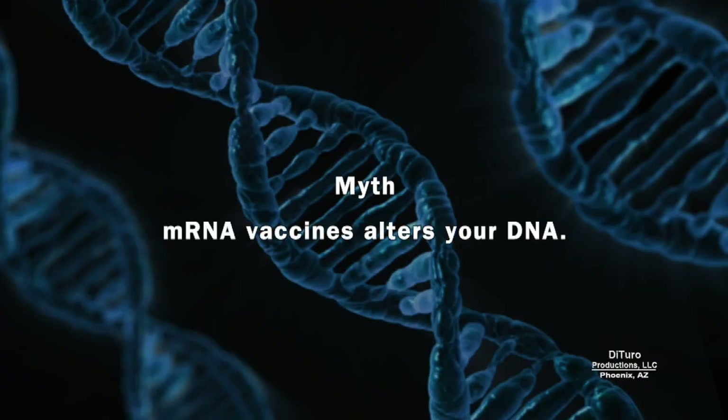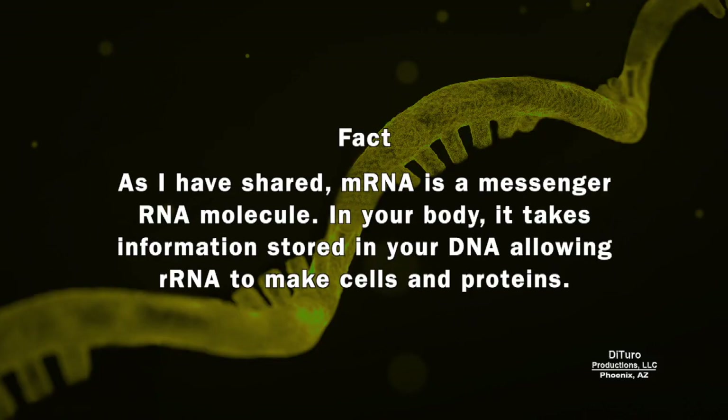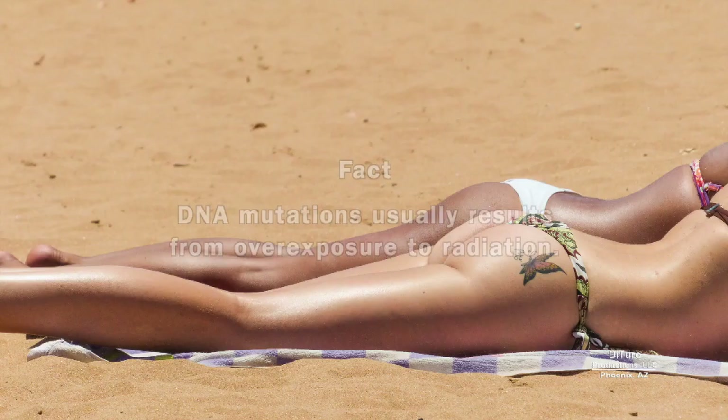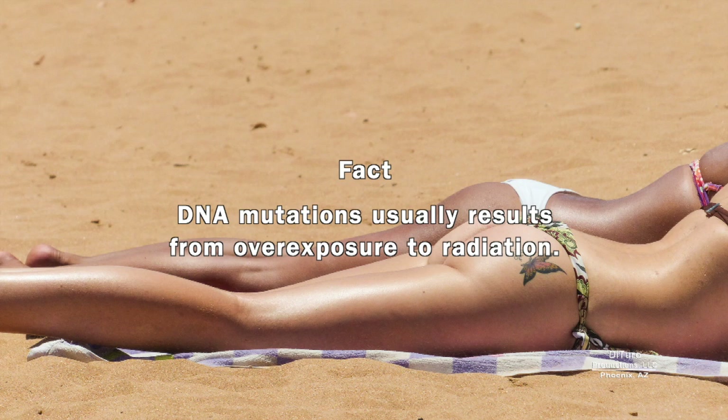For example, there's a viral myth that mRNA vaccines alter your DNA. mRNA is a messenger RNA molecule. In your body, it takes information stored in your DNA, allowing rRNA to make cells and proteins. Neither your body's mRNA nor vaccine mRNA alters your DNA. DNA mutations usually result from overexposure to radiation, which is why what was once called a healthy tan is no longer considered healthy.